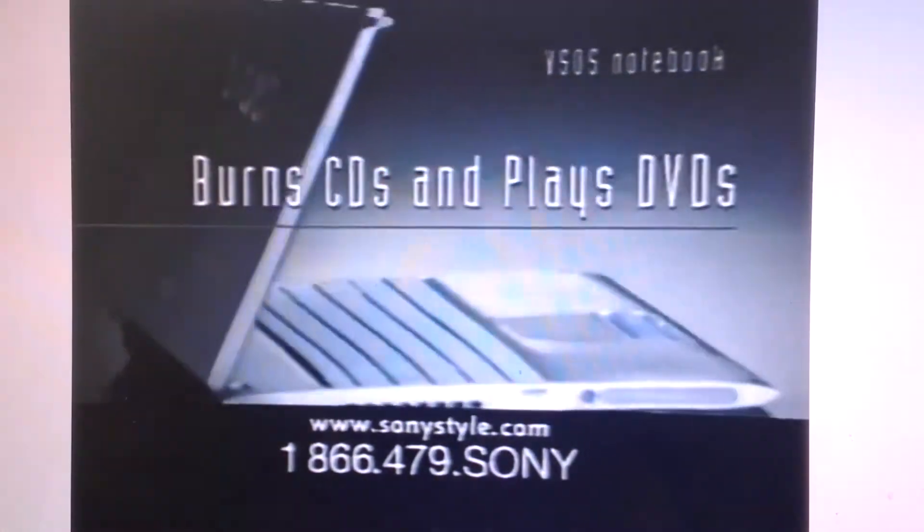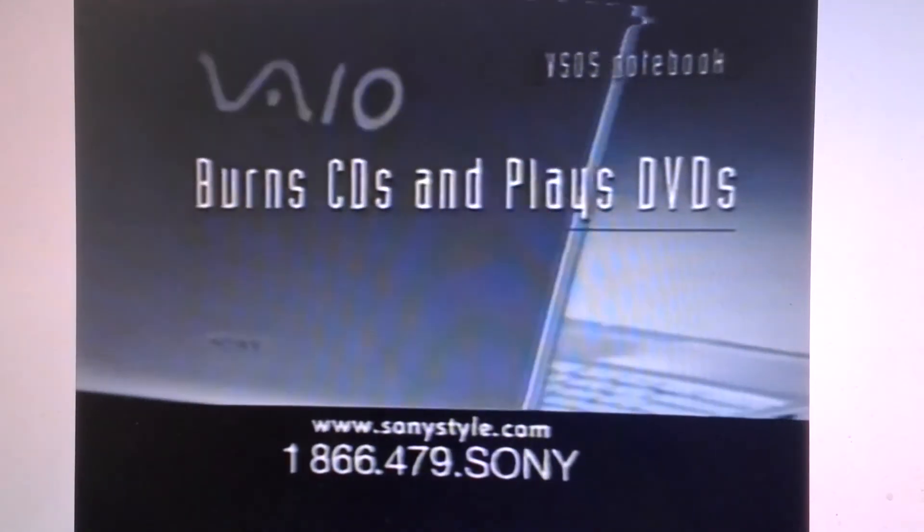Wireless freedom to work from anywhere. Burn CDs, watch DVDs, whatever you're into. Sony can help you get more out of it.